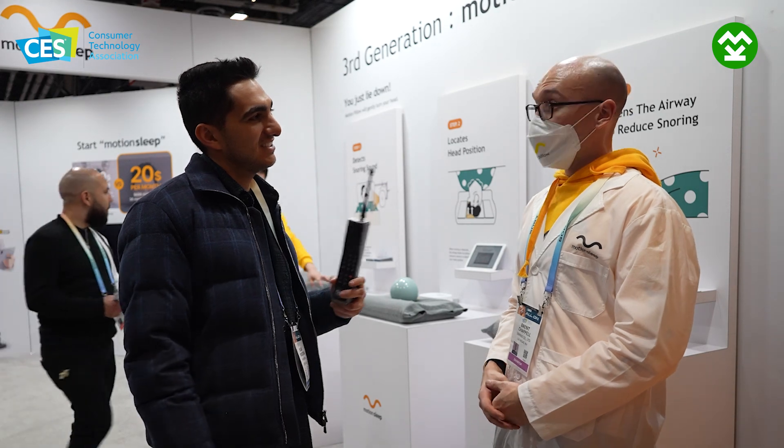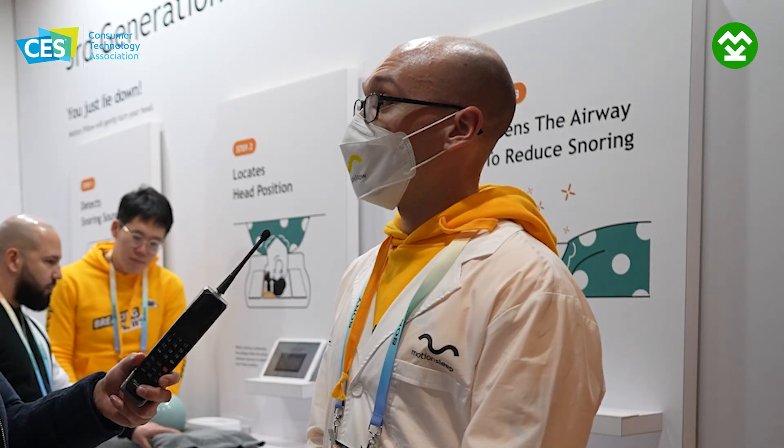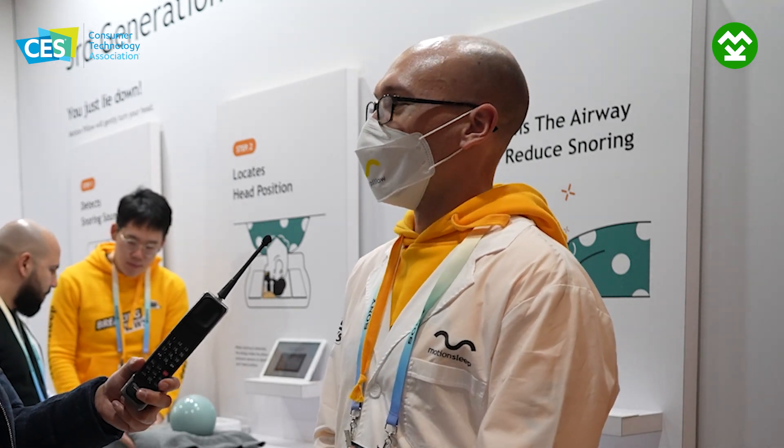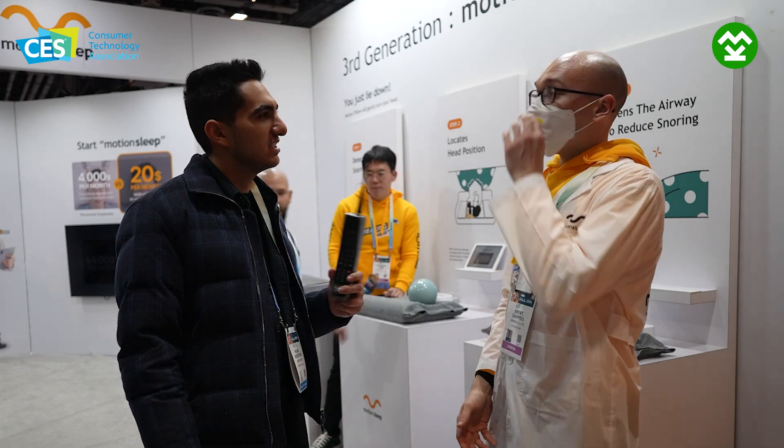Thank you so much, Brent. It's been a pleasure. People can find Motion Pillow anywhere online? Just motionpillow.com for now. And social media? The company name is TenMines — like TenBrains — and you should be able to find them there. TenMines is based in Seoul, South Korea.